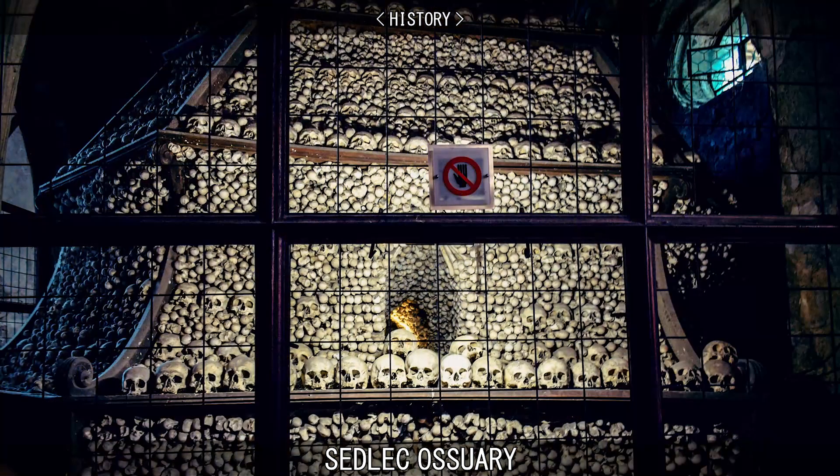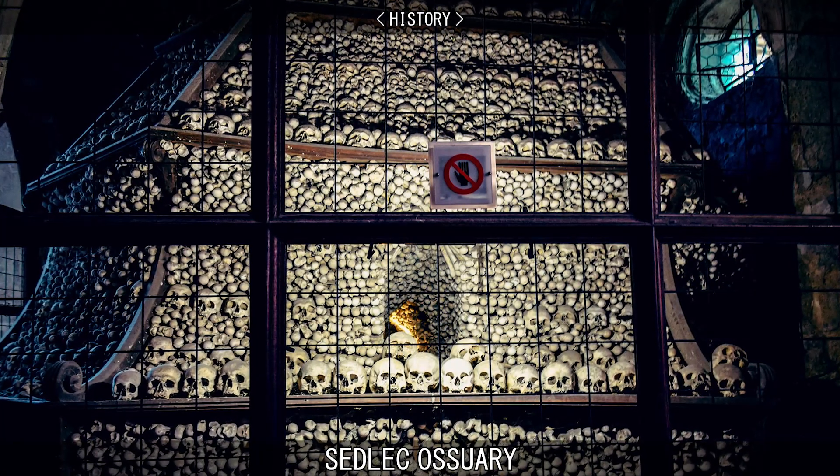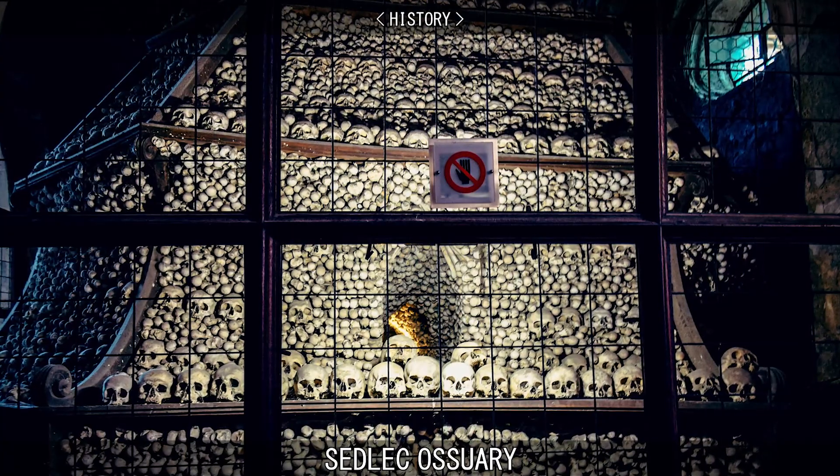He brought all of the bones into the Ossuary crypt and carefully stacked them. Legend has it that, once he had finished arranging the bones to his liking, he regained his sight.